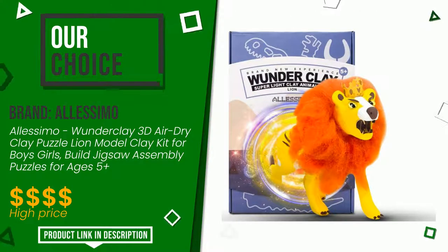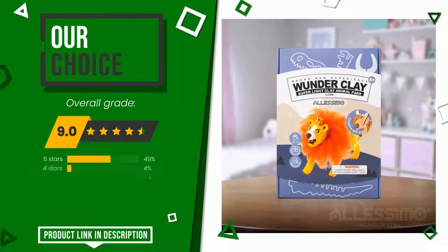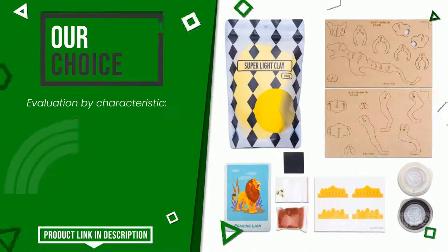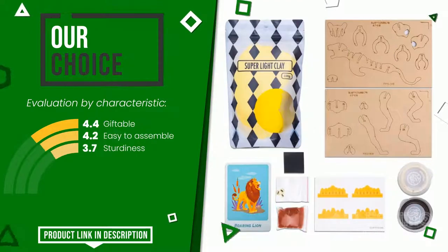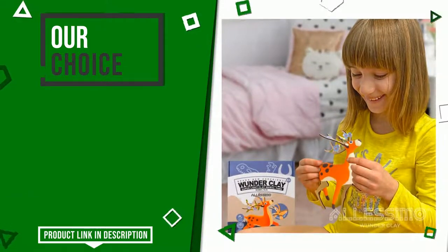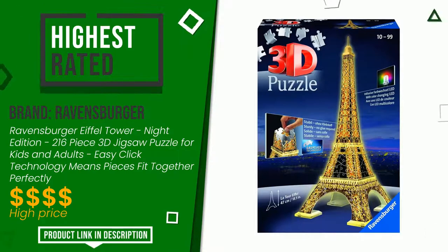Elessimo with this item was awarded a final grade of 9 out of 10. It turns out to be our best choice. Its strengths are giftable, easy to assemble, and sturdiness. At the bottom of the description of this video you will find the link to get more information or see the updated price of this product.